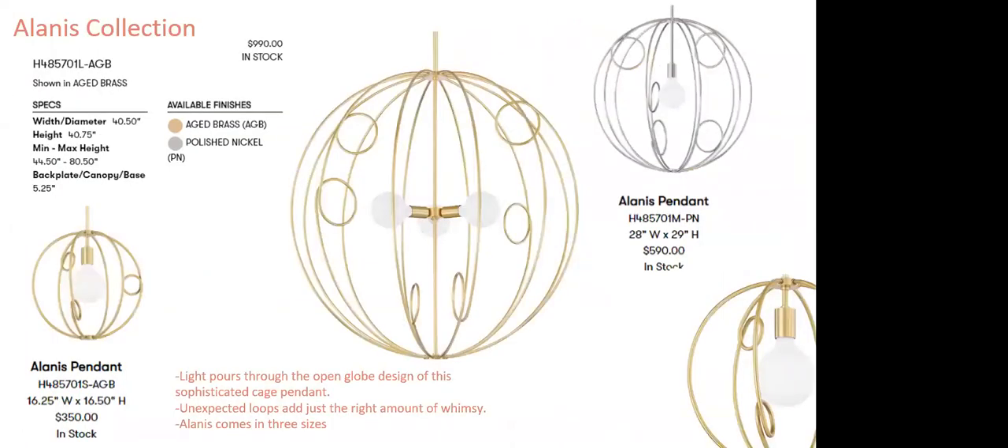The Alanis collection is a sophisticated cage pendant with whimsical unexpected loops inside. There are lots of spheres out there, but this is a very nice, delicate, light, and airy option for someone who wants something with a little whimsy. Available in three sizes: 28-inch, 16.5-inch, and 40.5-inch. A great option for someone wanting a spherical shape that's present but not overwhelming.